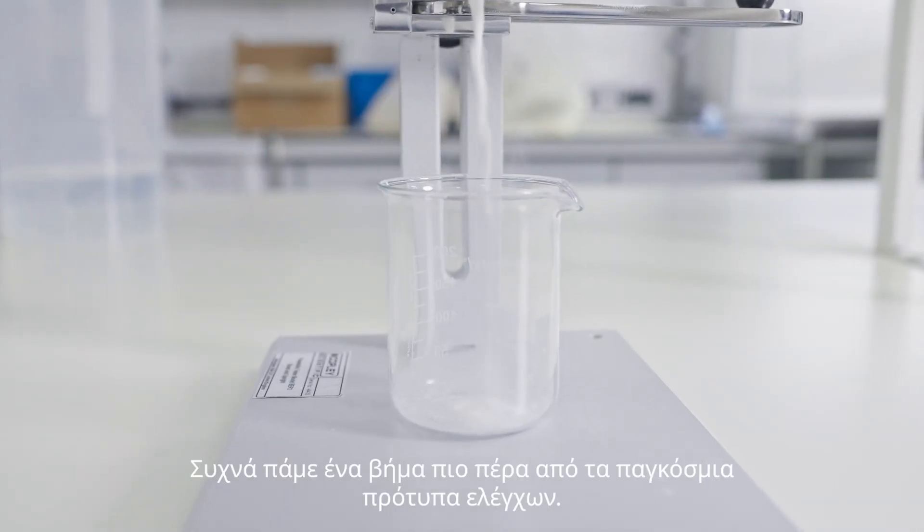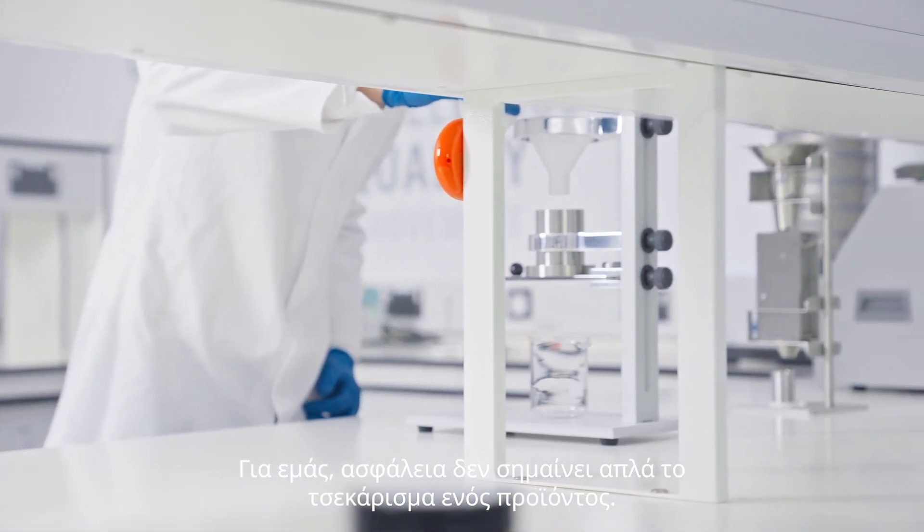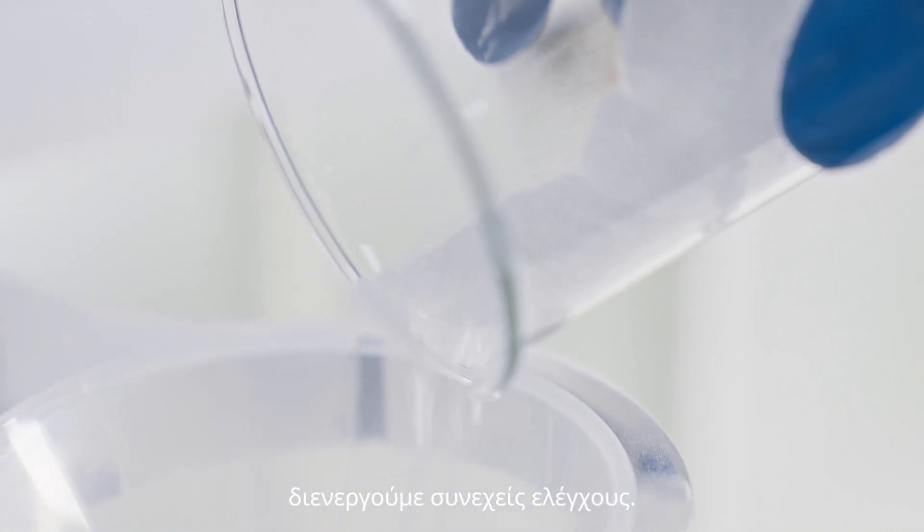We often go above and beyond global testing standards. For us, safety isn't just ticking a box. At every stage of the production process, we test, retest and test again.